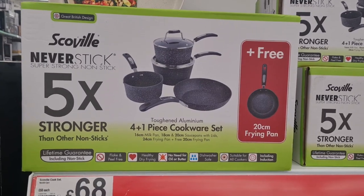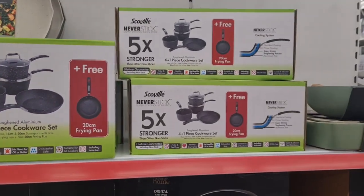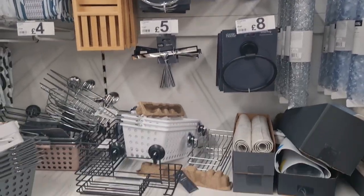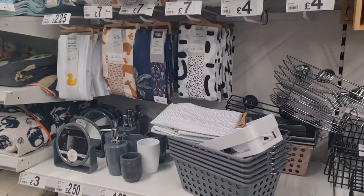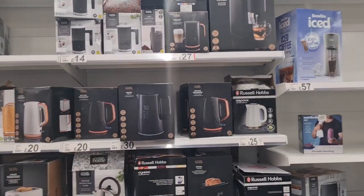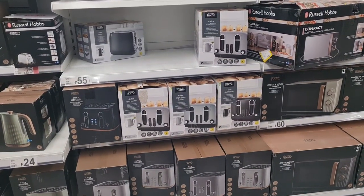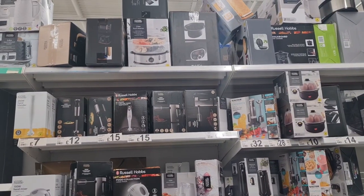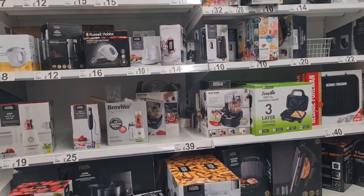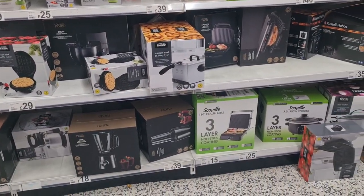And here there's some cookware — it's non-stick. It's all houseware, kitchenware. That's toiletries. There's kettles, toasters, blenders, toasties, and an air fryer.